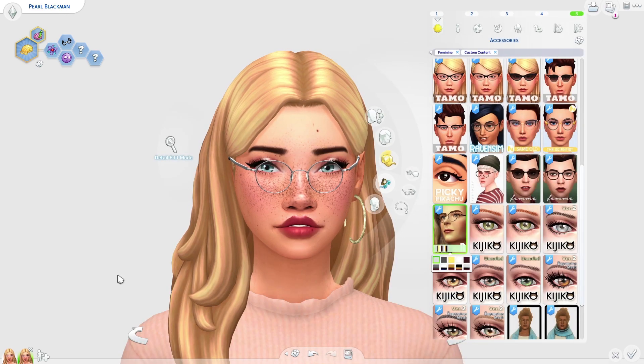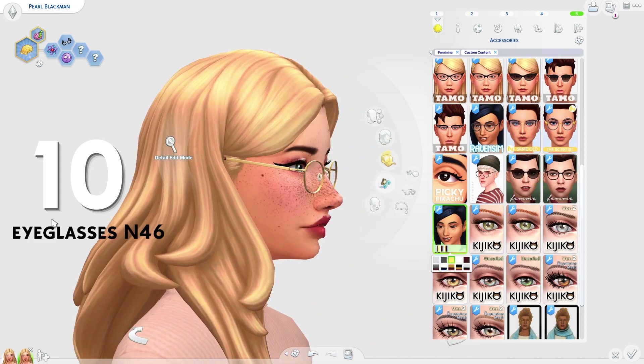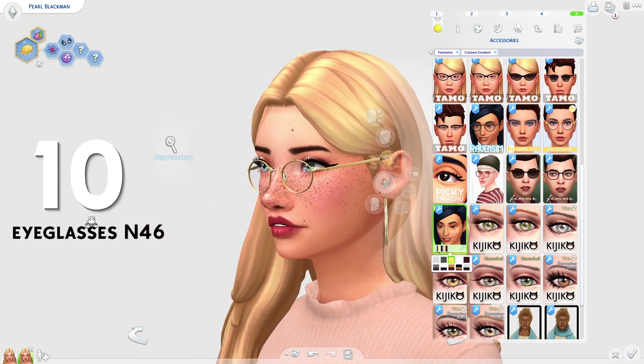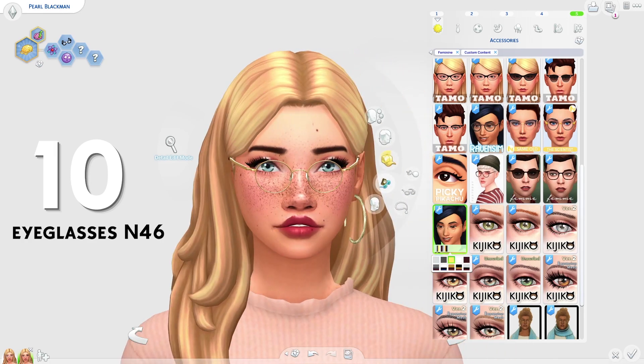In 10th place on the list, we have these really nice glasses by Rusty Sims — I think that is the name of the CC creator, I do apologize if I'm incorrect. These are the first glasses and I really like these. They are really cute. I love that they kind of fall off your Sim's face a little bit. They're really, really nice.